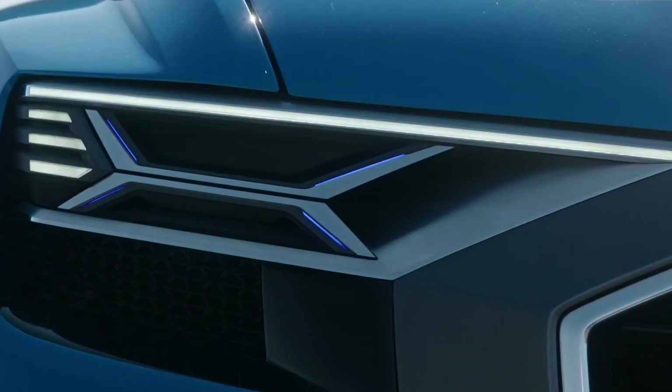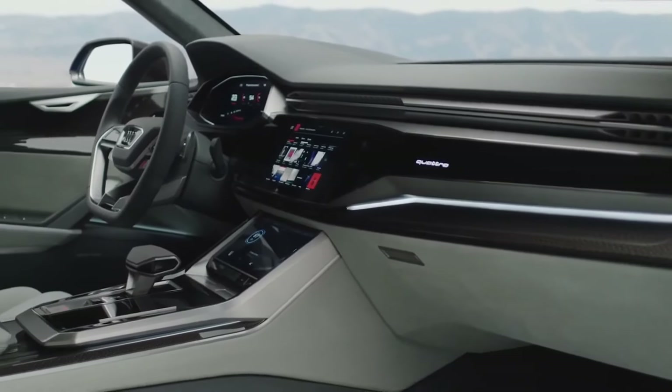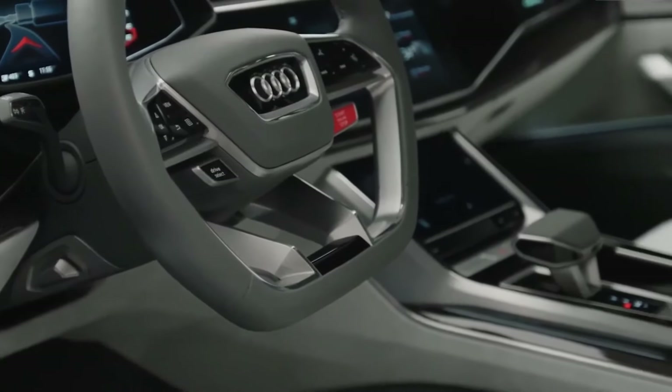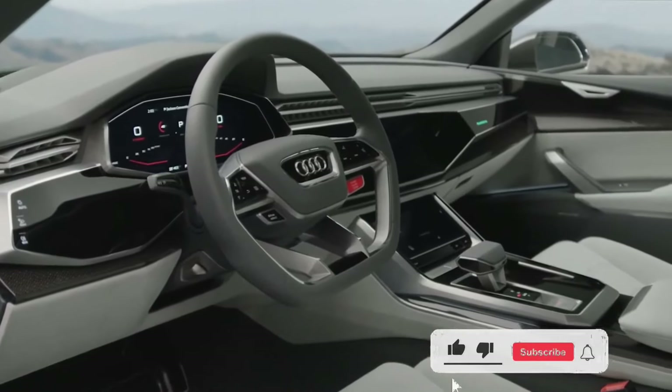Audi provides the same limited and powertrain warranty as BMW and Mercedes-Benz. The limited warranty covers 4 years or 50,000 miles. The powertrain warranty covers 4 years or 50,000 miles. There is no complimentary scheduled maintenance.